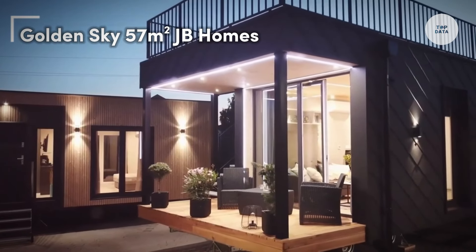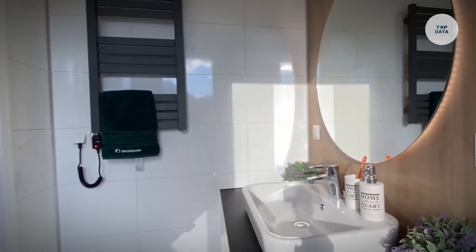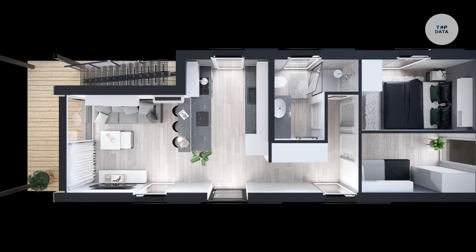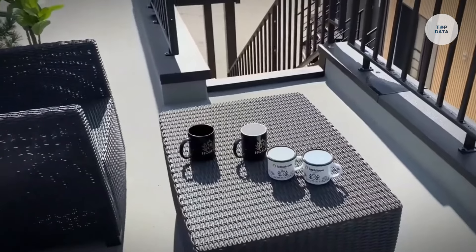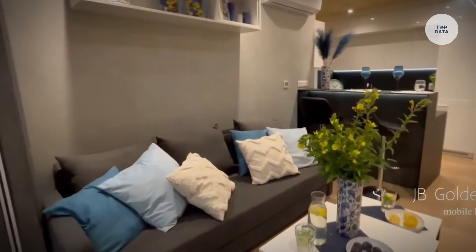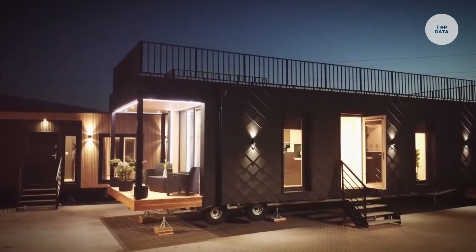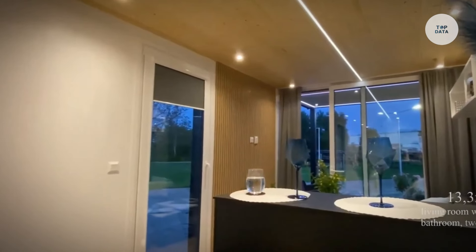The Golden Sky 57 square meters by J.B. Homes is a mobile summer house that offers a spacious and practical living solution. With a total area of 57 square meters, this modular home measures approximately 13.33 meters long and 4.3 meters wide. It features three bedrooms, providing ample sleeping space for families or groups, along with a comfortable living room and kitchenette for everyday living. A convenient bathroom is also included. Built with durable materials, this home is designed for mobility and longevity, suitable for various climates.